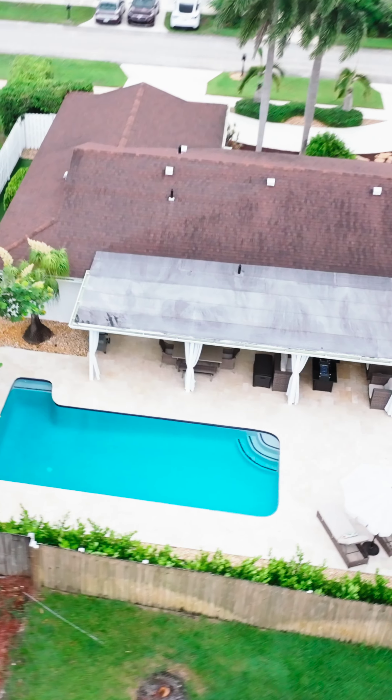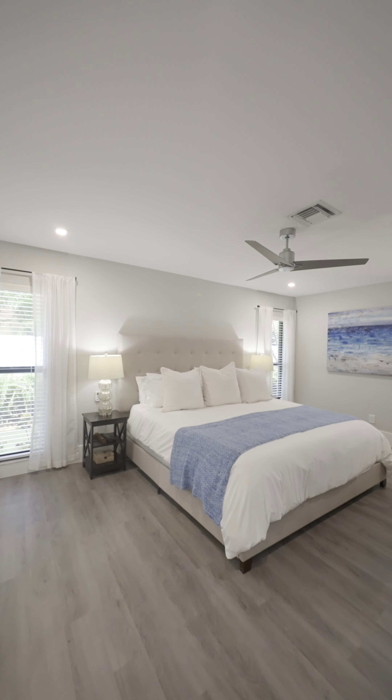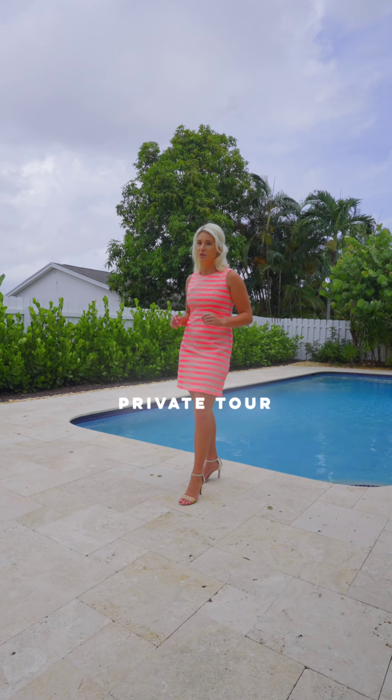And you are surrounded by many synagogues. If you're looking to take a splash and live in one of the best neighborhoods in all of South Florida, DM us today for a private tour.